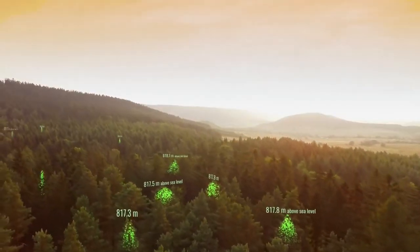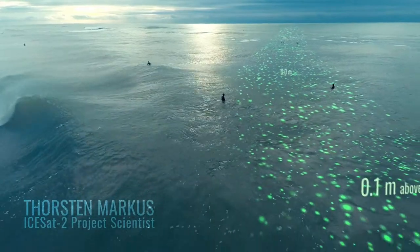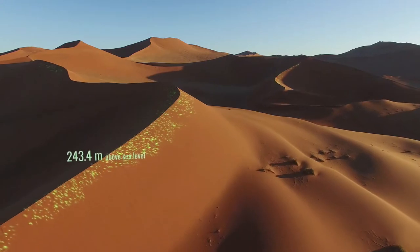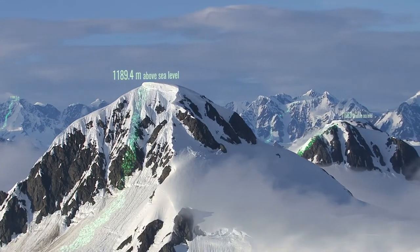From satellite data, we have a very good handle of how our Earth looks like. We can see oceans, we can see the sea ice, we can see our forests. What is much, much harder to measure is how high things are on a global scale. Almost impossible.